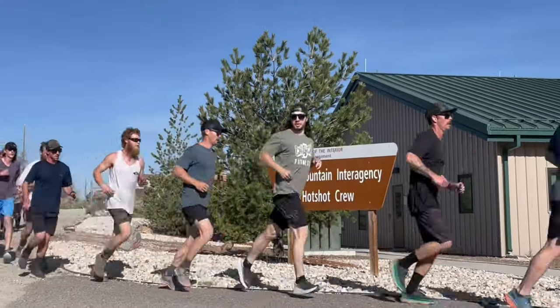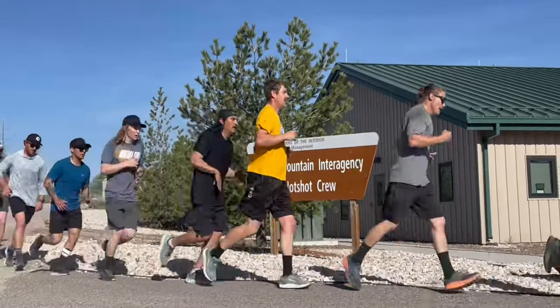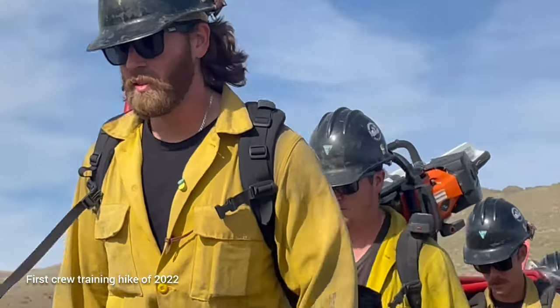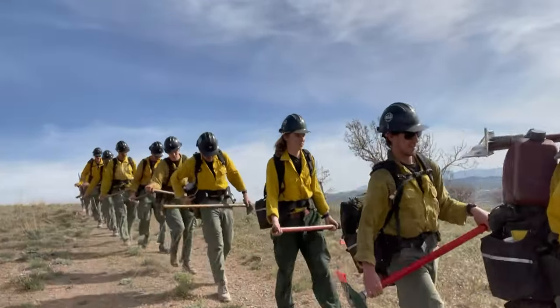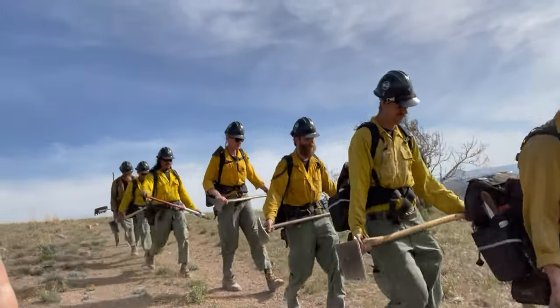Critical 80 is where crew cohesion starts. You hear the term 'rapid team building' thrown around quite a bit, but from my perspective it's more rapid foundation building — we're building the foundation during critical training to build the team throughout the summer. The more time we spend working together throughout the season, the tighter the crew cohesion gets.